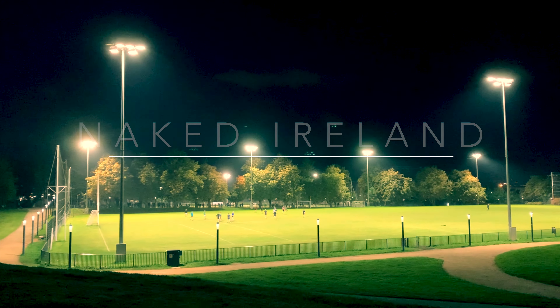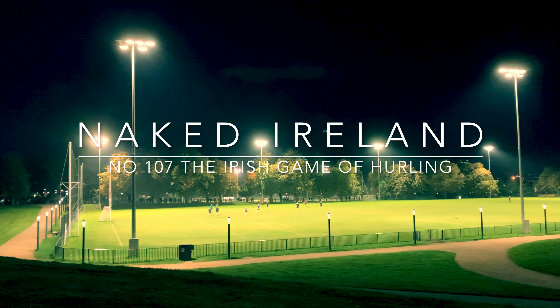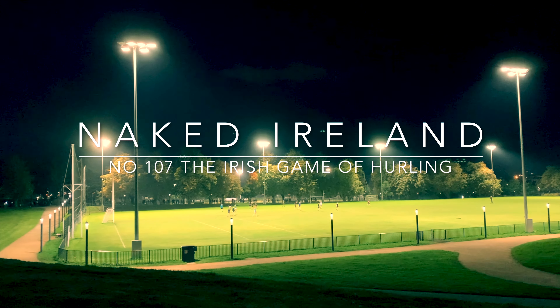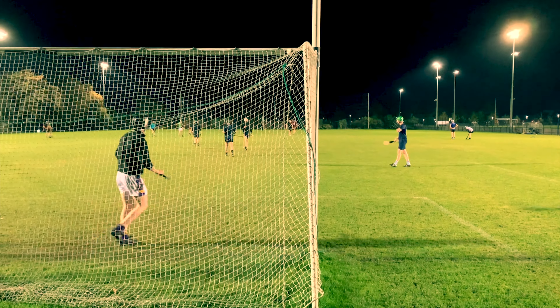Today we're going to look at the Irish national sport of hurling. I just happened to be passing a training session of some young players at Dublin's Technical University, TUD, but I'll intersperse this video with some classic shots of the great game in action to give viewers an overview if you've never seen the sport before.